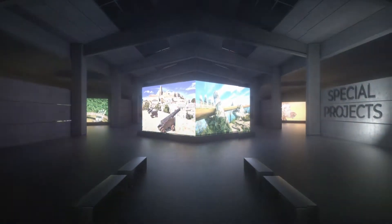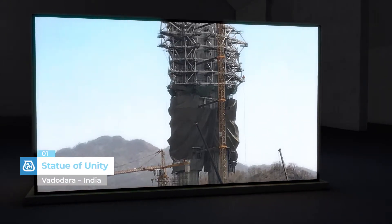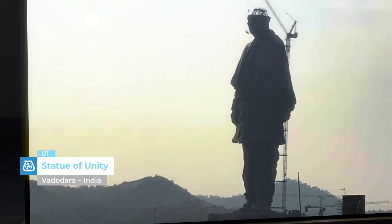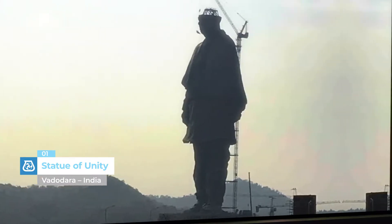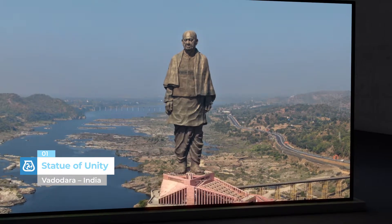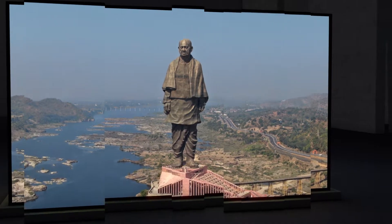Statue of Unity, Vadodara, India. Four times taller than the Statue of Liberty, the Statue of Unity in India — dedicated to the famous Indian politician Sardar Vallabhai Patel — is the tallest statue in the world. Admixtures from the Dynamon line were used for more than 250 million cubic feet of concrete used to create the load-bearing structure of this impressive monument.